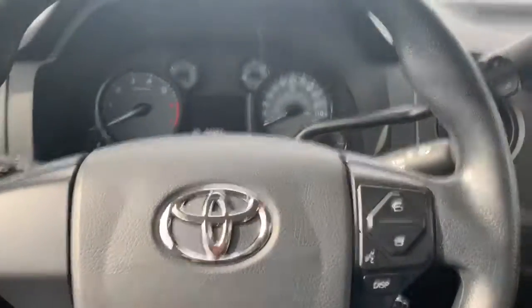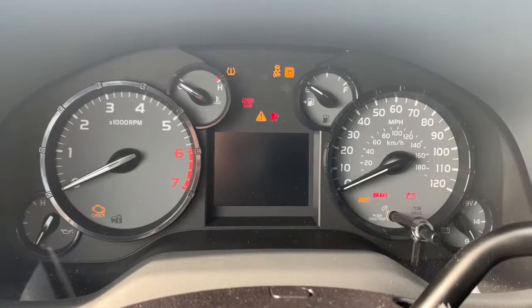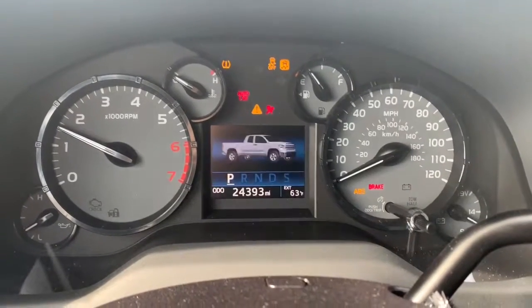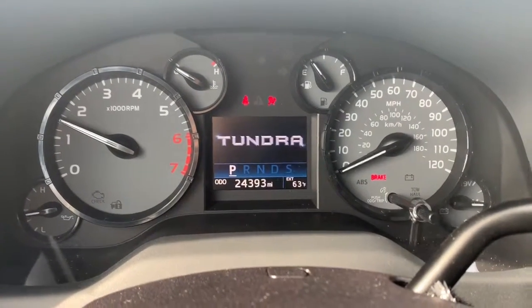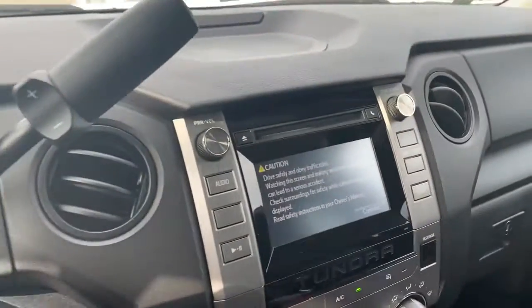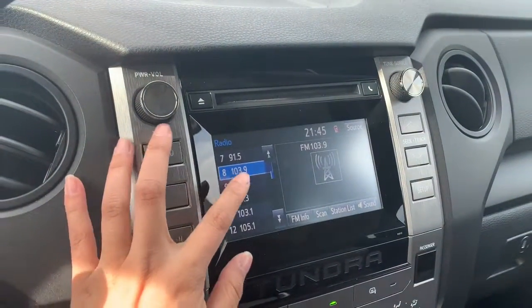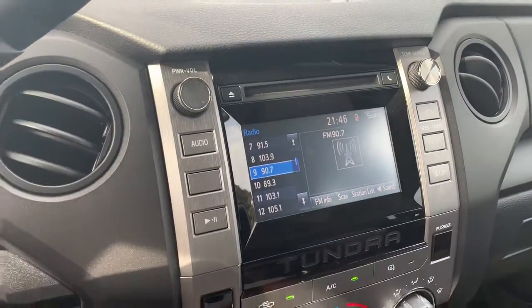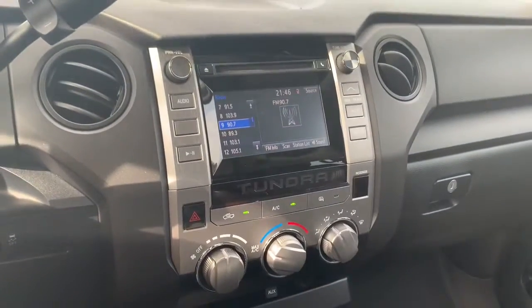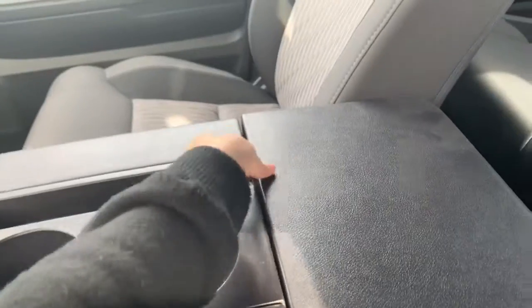Looks like they have Bluetooth on here. Also, let me go ahead and show you the exceptionally low mileage. Looks like we have a touchscreen display right here. Surprisingly, this does have a lot of space in the center console.